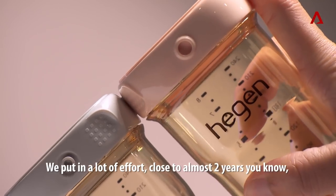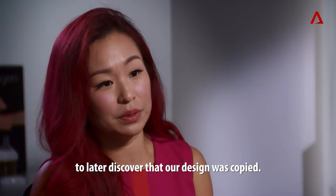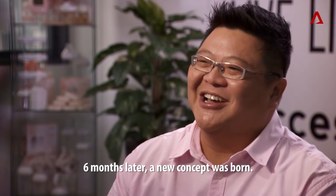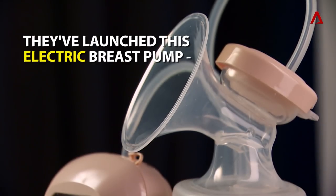We put in a lot of effort — close to almost two years — just coming up with the prototypes, to later discover that our design was copied. She said, I'm going to come up with something even better. Six months later, a new concept was born.